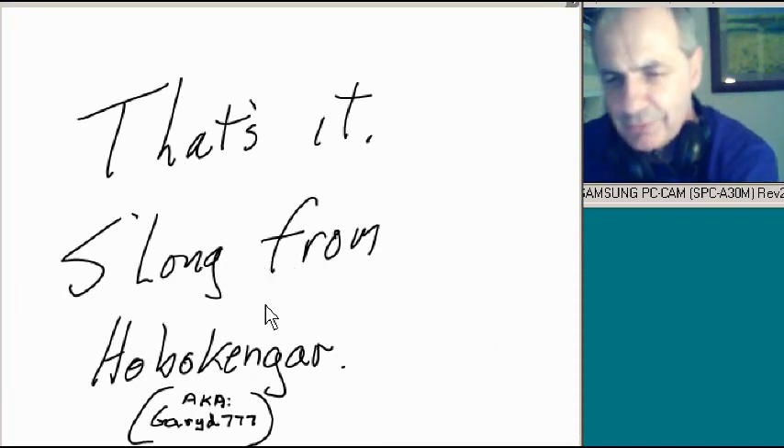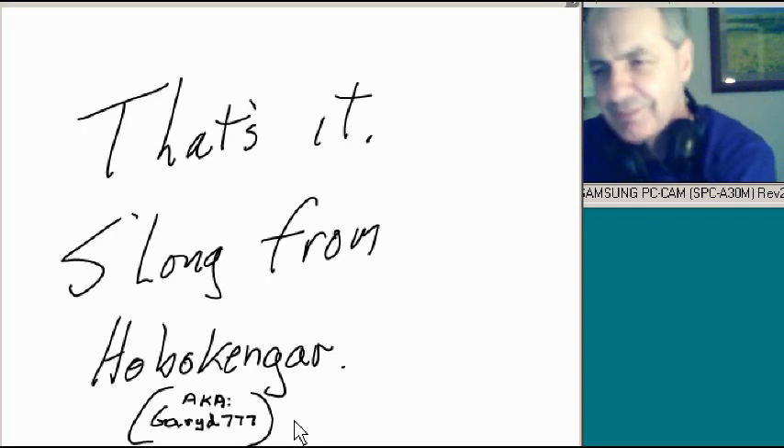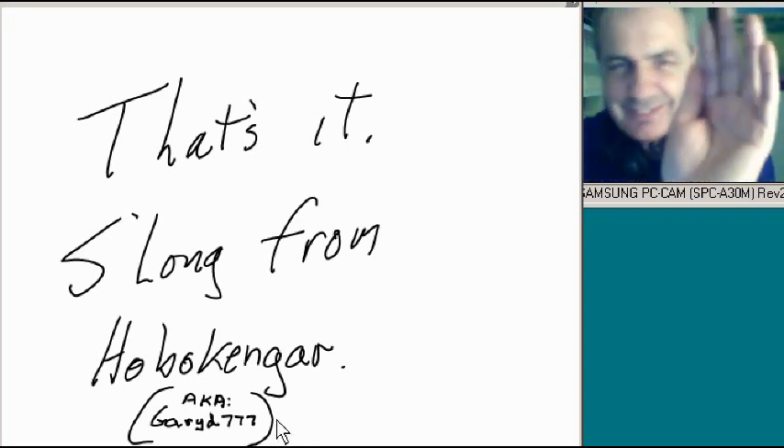Well, that's it for now. So long from Hoboken Gar, a.k.a. Garryday777. Thanks so much for watching — it has been super duper fun. Bye bye now.